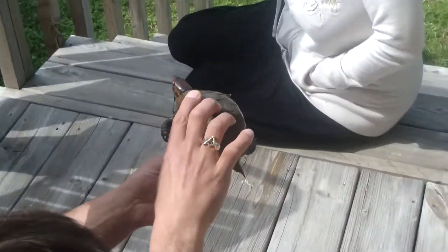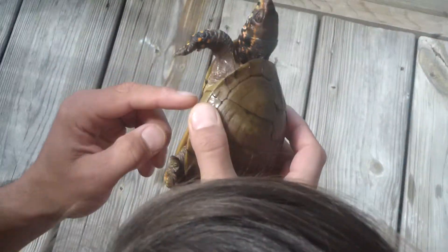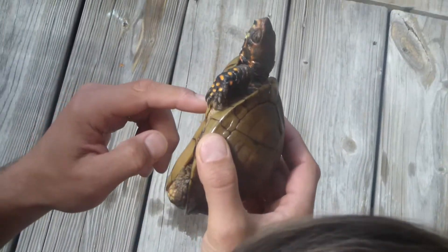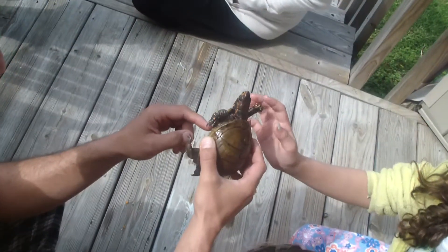This is a three-toed box turtle. There's also what they call the ornate box turtle, which simply has much more color on the under-shell. He's really a pretty turtle. What's interesting about this turtle is that there are 11 species of box turtle, some of which do live in Wisconsin.